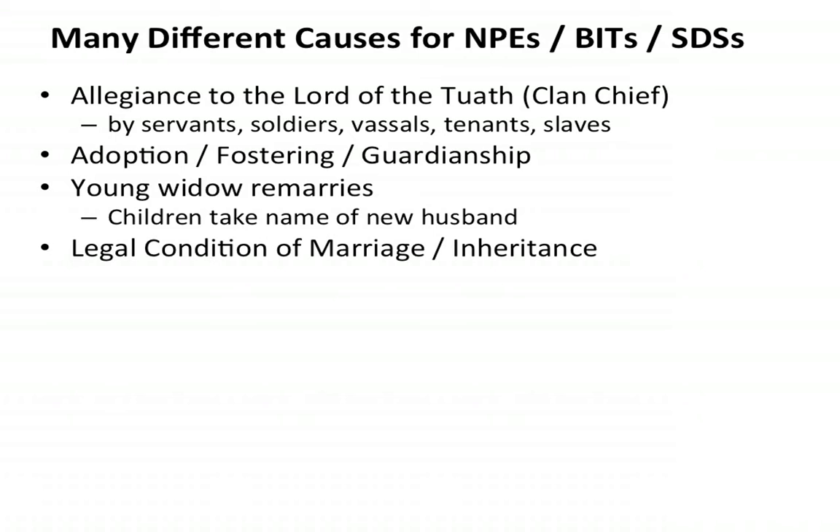A legal condition of marriage or inheritance we've talked about, and taking the wife's name upon marriage for social reasons. Oliver Cromwell was not actually Oliver Cromwell — he was Oliver Williams. But Cromwell on his wife's side was a very famous ancestor, Thomas Cromwell, and because his wife was of higher social status, he took his wife's name. So we should have really had Oliver Williams coming in to do the conquest of Ireland, but it was Oliver Cromwell.